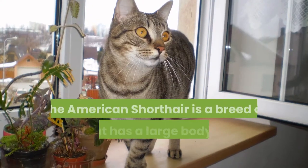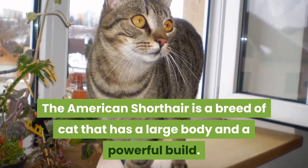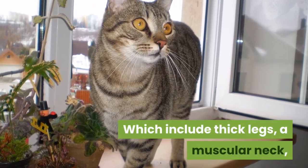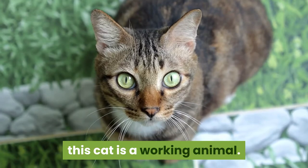Number two: physique. The American Shorthair is a breed of cat that has a large body and a powerful build, which includes thick legs, a muscular neck, broad shoulders and chest. According to the breed standard this cat is a working animal.